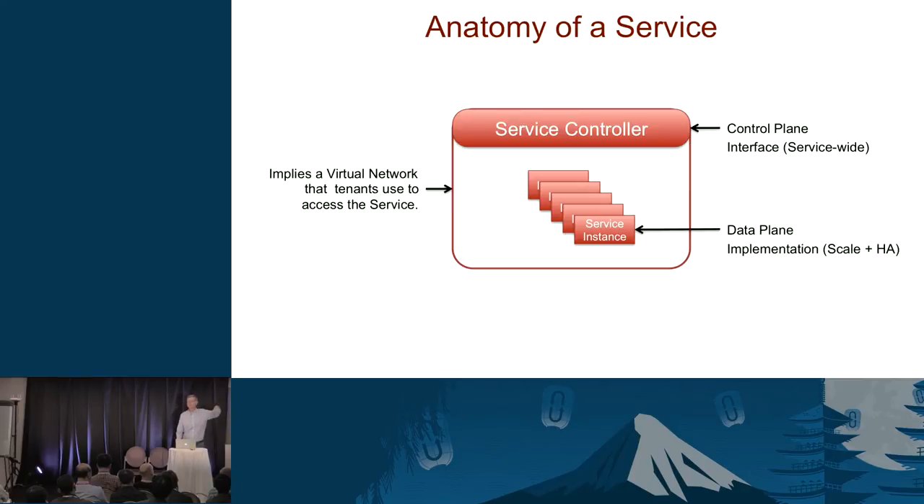The service box also implies a virtual network that tenants use to send messages and request operations from that service. Those virtual networks can be configured in different ways depending on how the service wants to implement load balancing or other behaviors.